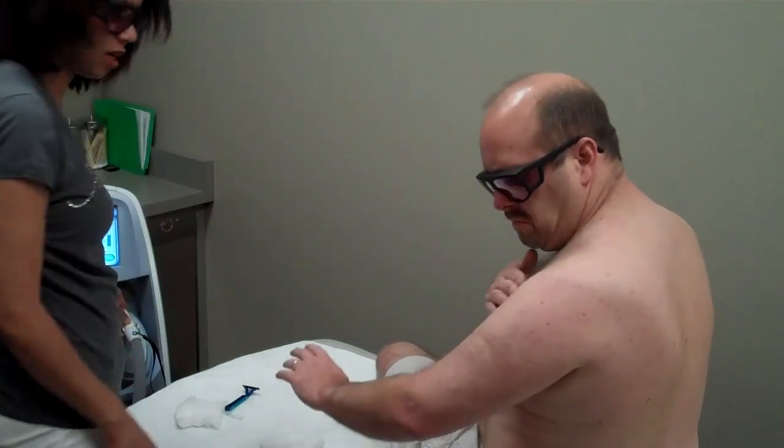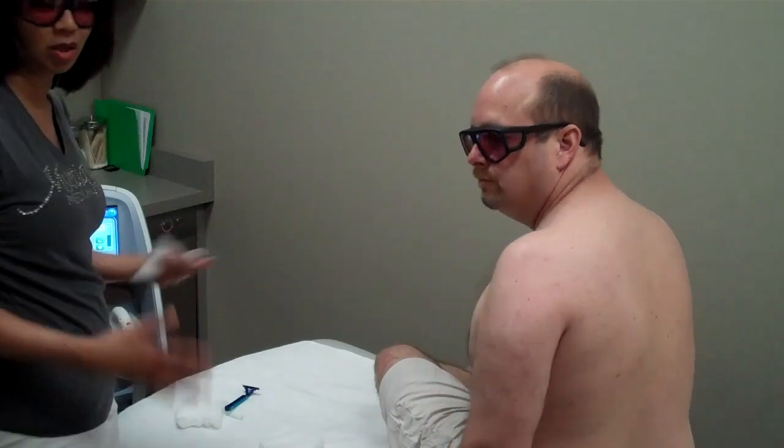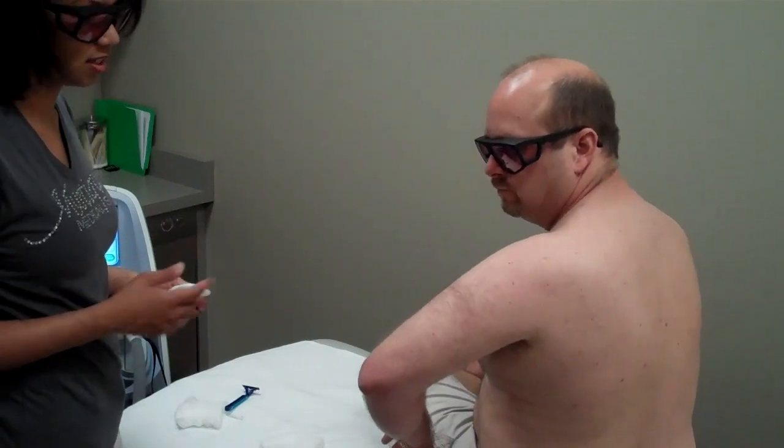So six sessions minimum on the back, depending on what your goal is. I just want it thinned out maybe more.